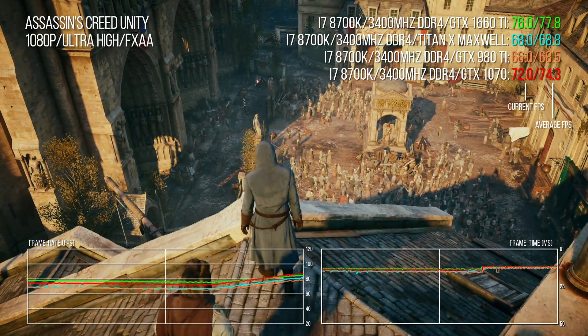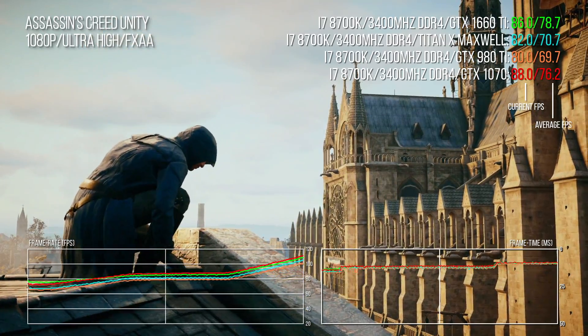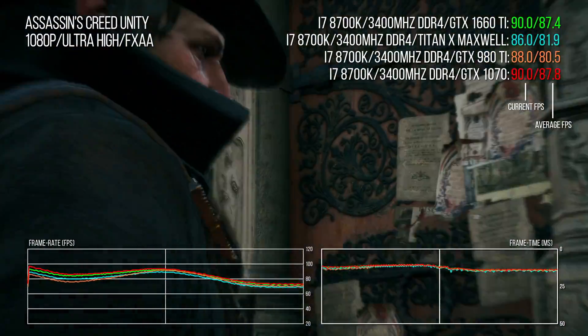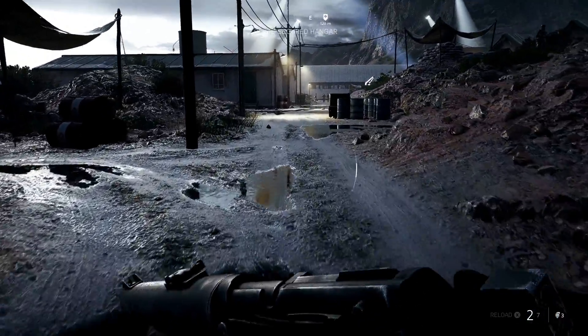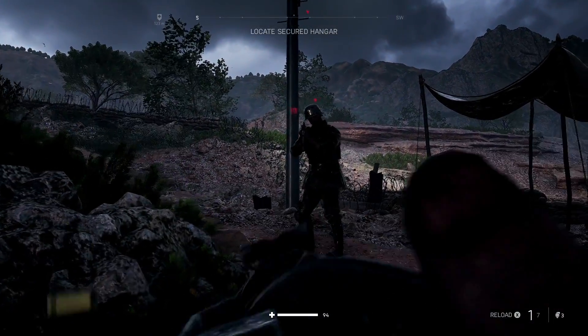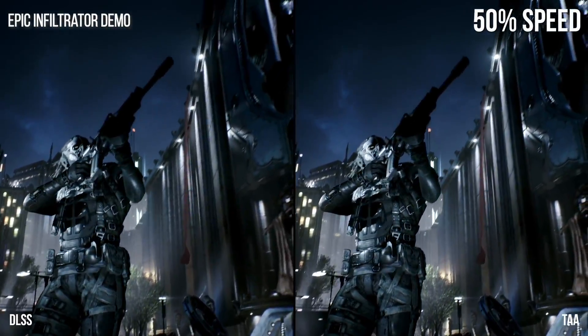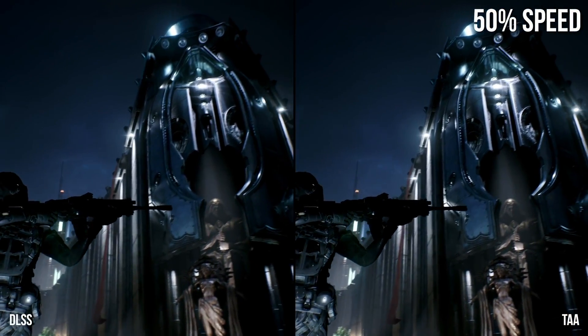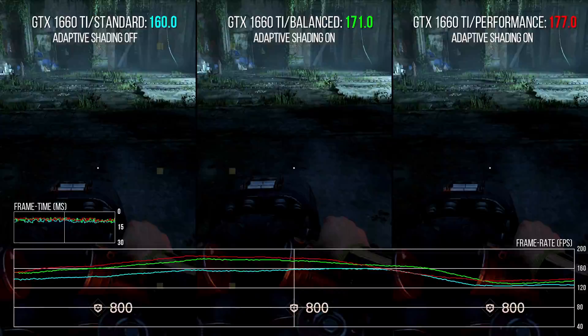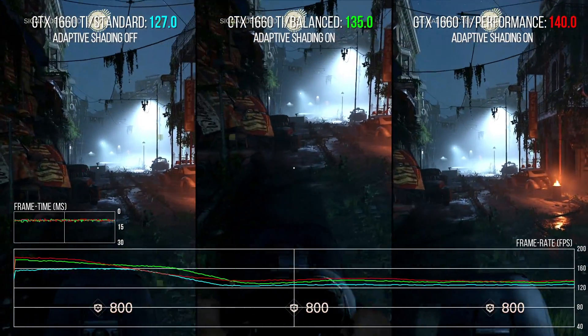When I say performance is the same, what I actually mean is that in many cases it's actually faster — significantly so in a fair few cases. The GTX 1660 Ti is also fascinating in that although based on Nvidia's new Turing architecture, it's not capable of ray tracing, as its technical makeup includes no RT cores. Neither are there tensor cores, meaning deep learning functions such as DLSS are not available. What you do get is Turing's new shader core and features like adaptive shading, mesh shaders, and other more future-looking features.